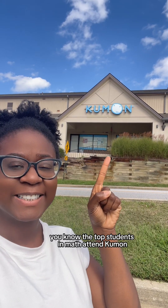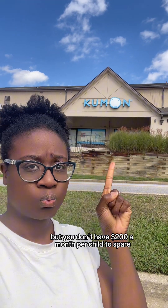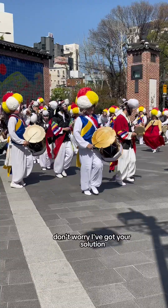You know the top students in math attend Kumon, but you don't have $200 a month per child to spare? Don't worry, I've got your solution.